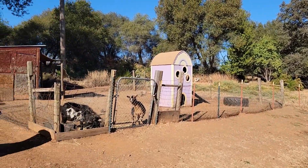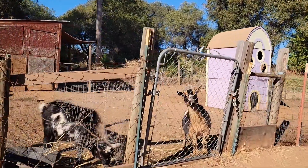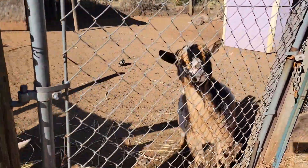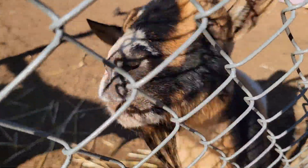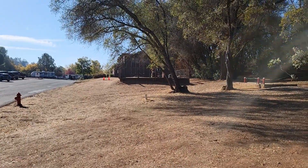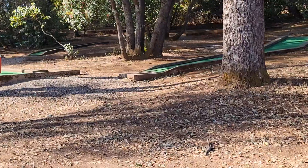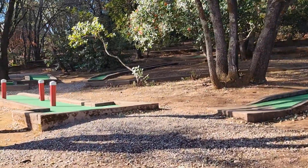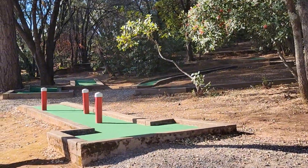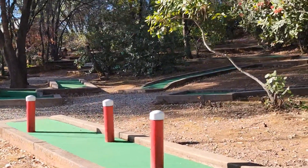They have a petting farm — well, they have two goats. Over yonder they've got a swing set, which is always in use. And here we have a mini golf course — it's pretty cute. I've seen a lot of families here too.